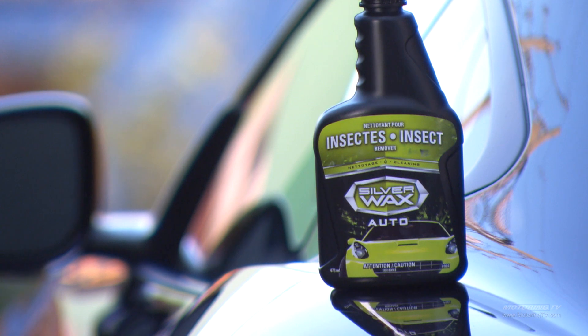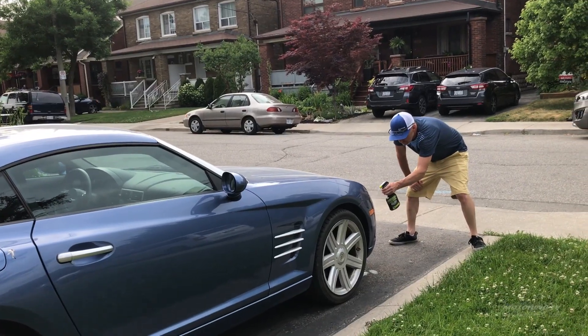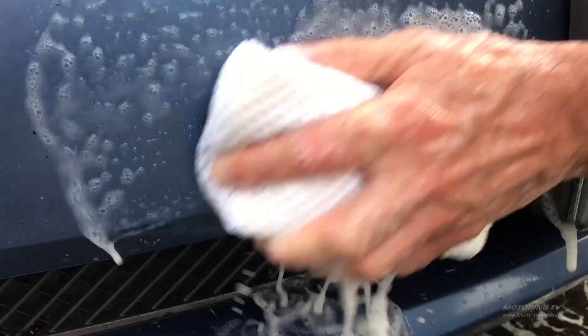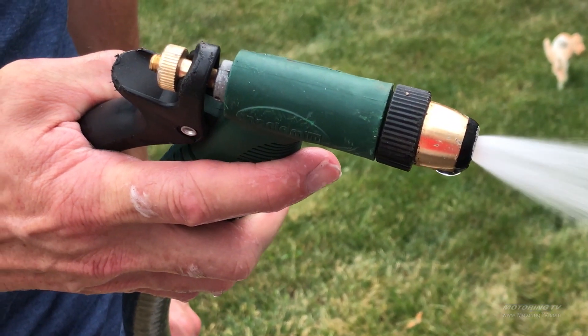To answer Brian's question, the best thing you can do is use our insect remover product. Making sure your car is cool to the touch, simply spray where the bugs are, let it sit for a minute or two, then come in with a mitt and the bugs will come right off. After that, you want to make sure you give the car a good rinse to make sure there's no product left.